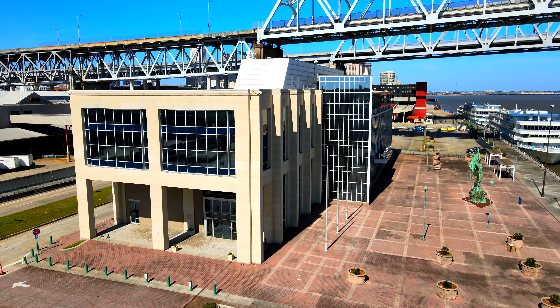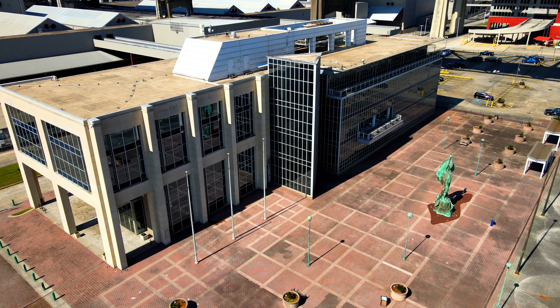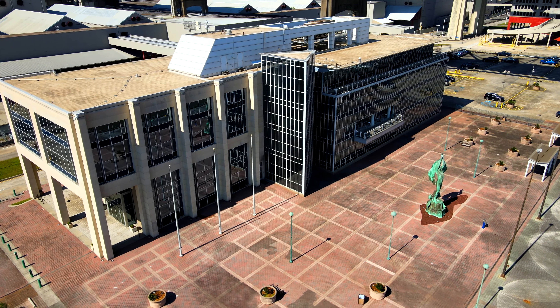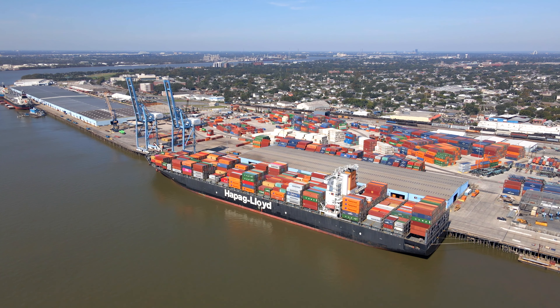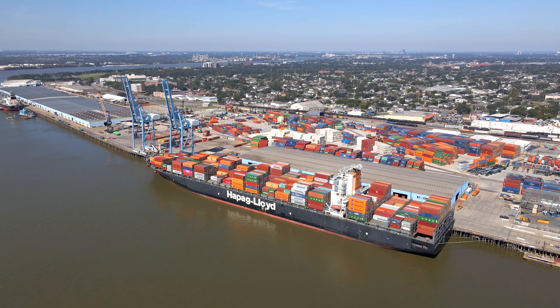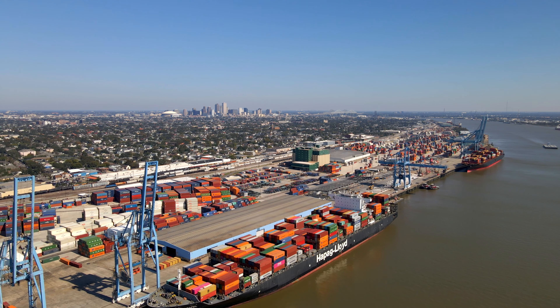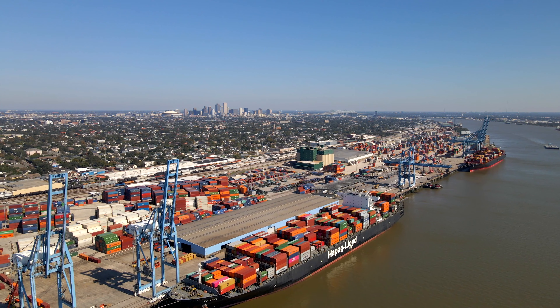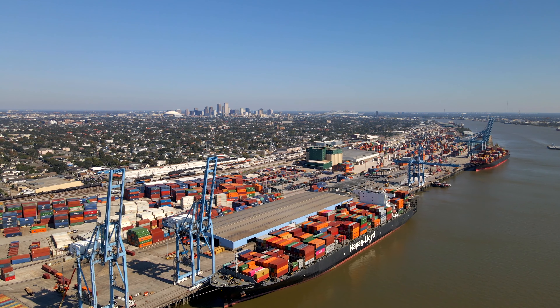Ahead is the Port of New Orleans headquarters, which handles most of the administration and logistics tasks. And finally, the cargo portion of the Port. As mentioned earlier, the Port is in a very strategic location with access to 30-plus major inland hubs such as Memphis, Chicago, and Canada.